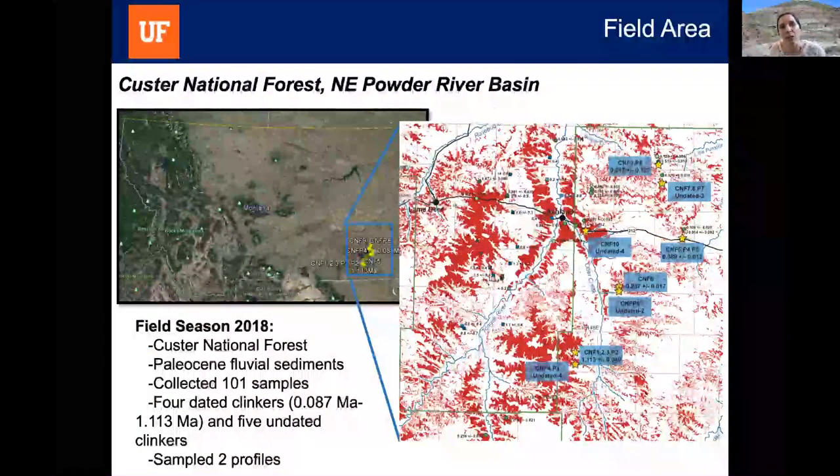We collected samples from the Custer National Forest in the northeastern Powder River Basin in eastern Montana. These clinker deposits formed in Paleocene fluvial sediment. We collected 101 samples across the region — one of the few areas where clinker deposits have actually been mapped, and where many deposits have already been dated using uranium-thorium-helium and fission track methods. We collected from four dated clinkers and five undated clinkers, and additionally sampled two profiles: one extending from the top of the clinker down to unbaked sediment below, and one from the base of a clinker up through unbaked sediment above.